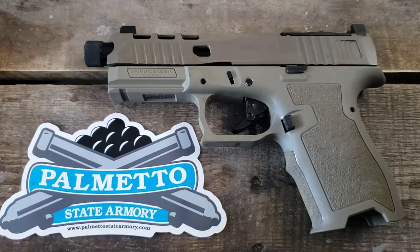Today on the Roadhard Roadhouse, we're going to go over the Palmetto State Armory Dagger Compact, which is about the same size as the Glock 19. Let's get this video started.